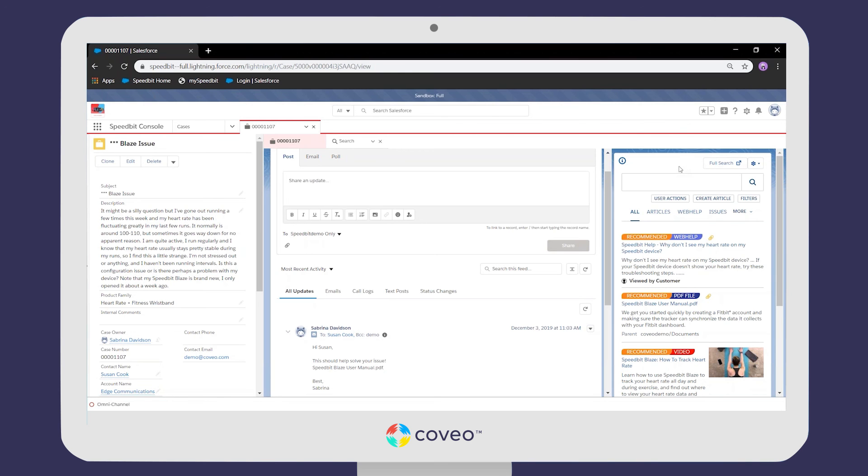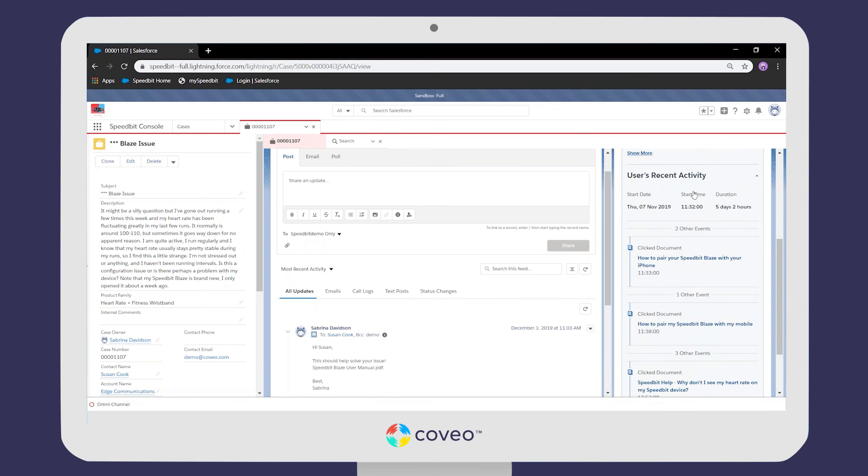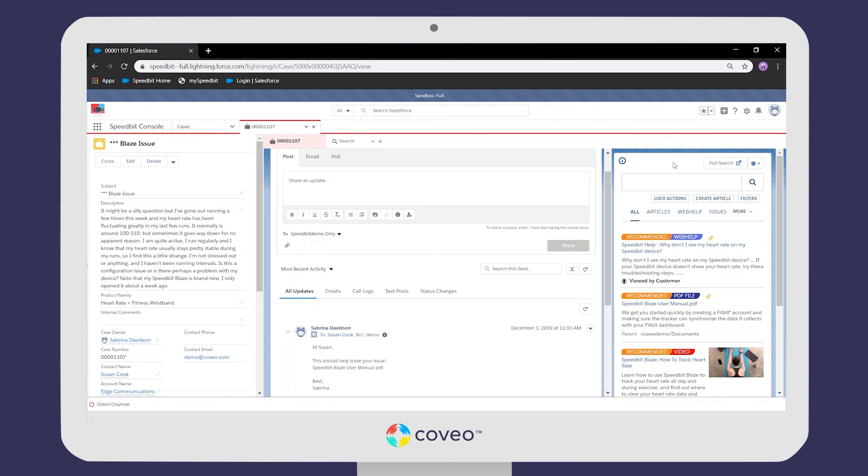Coveo also offers Sabrina insights on the content. There's a 'Viewed by Customer' badge — any document viewed by Susan previously will be tagged this way. Opening the user actions component, Coveo provides Sabrina with a list of all the documents viewed by Susan, all of her searches, and a full timeline of her activity on the community leading up to logging the case. This gives Sabrina much more insight into what happened before the case was submitted, allowing her to tailor how she interacts with Susan. Without even searching for anything, Sabrina can find the piece of content that should solve Susan's issue — and she can see that Susan hasn't viewed it yet.